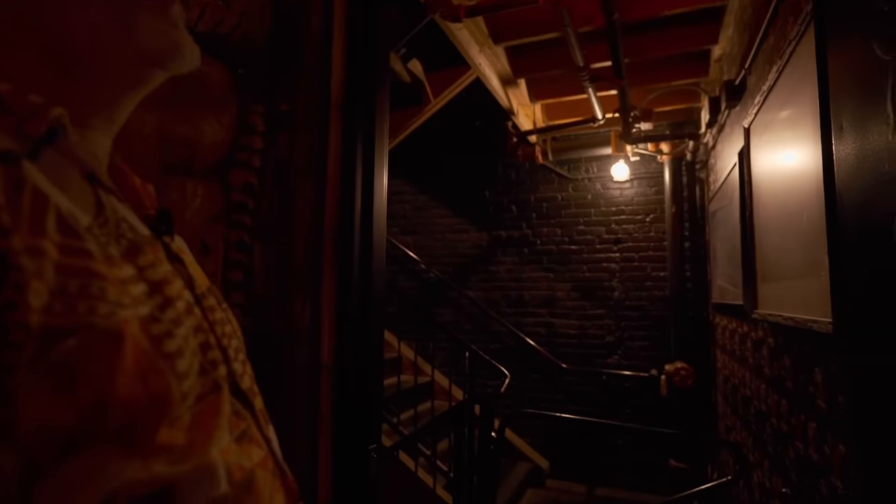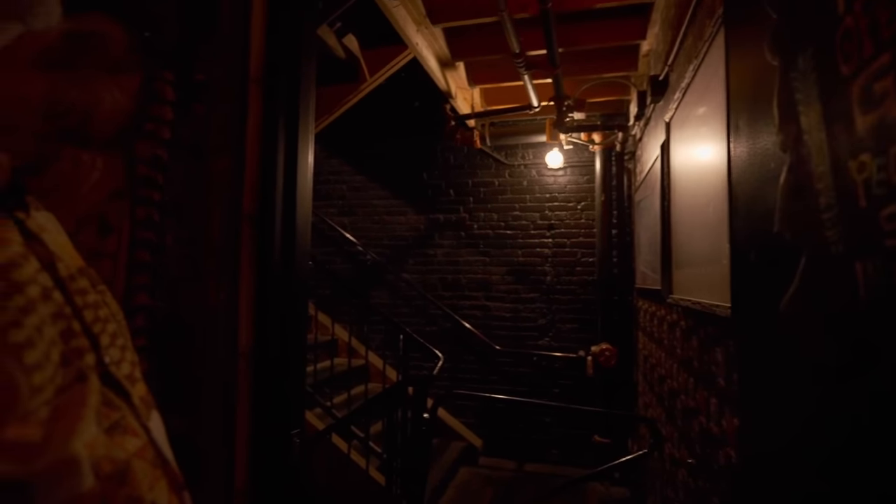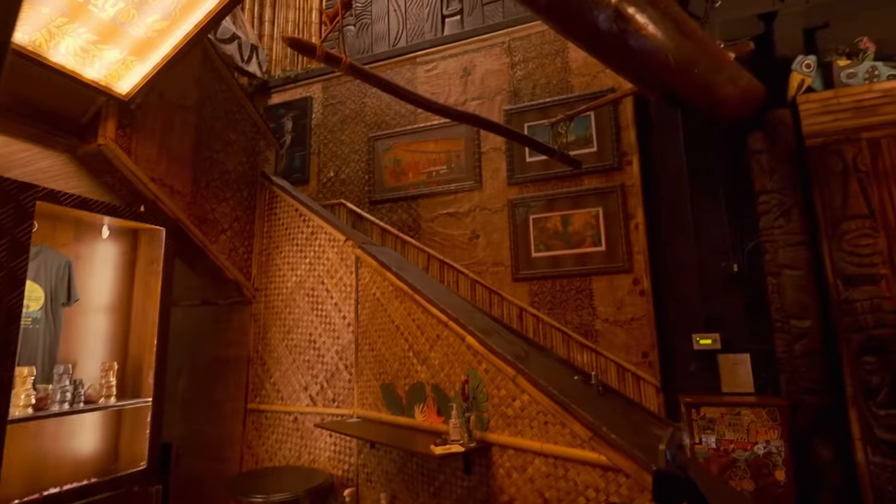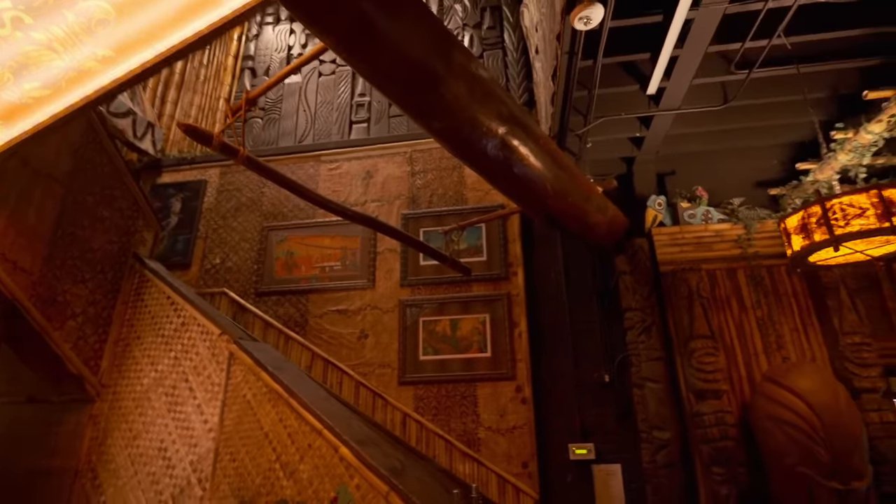There's a pole covered in tapa — that was Ben's solution; he didn't want the pole showing. We used a ton of tapa cloth in this restaurant. I was buying it for years on eBay, trying to accumulate enough for a big tiki place, and we used it all.